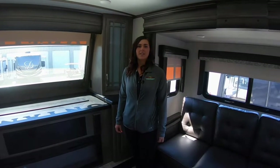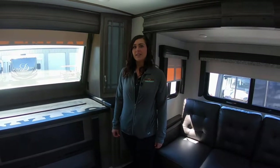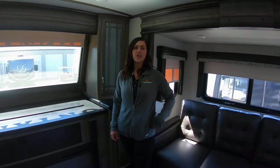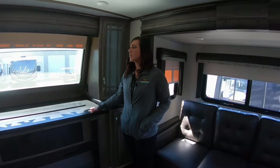Hi guys, Jessica here. I'm standing in the Montana 3761FL. This is a front living. This is going to be a Feature Friday — we're going to show you this Montana front living and a Cougar front living. So as you can see here,